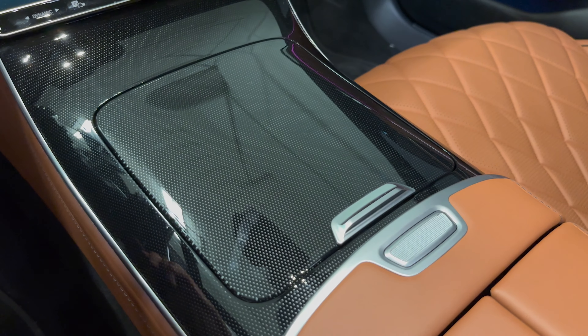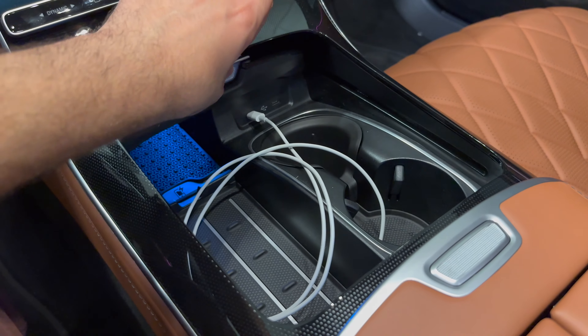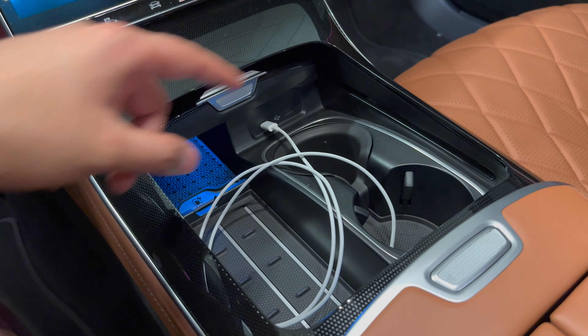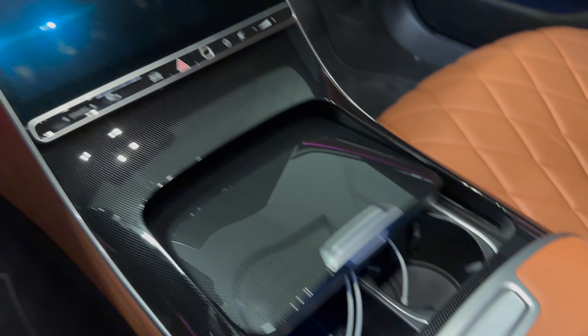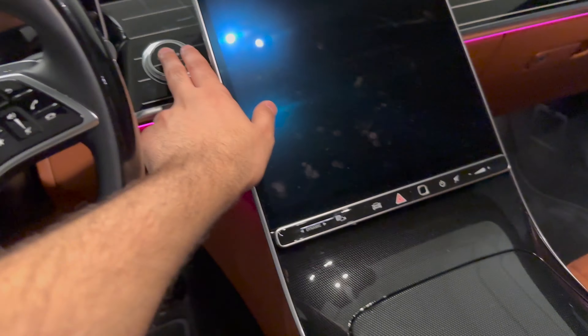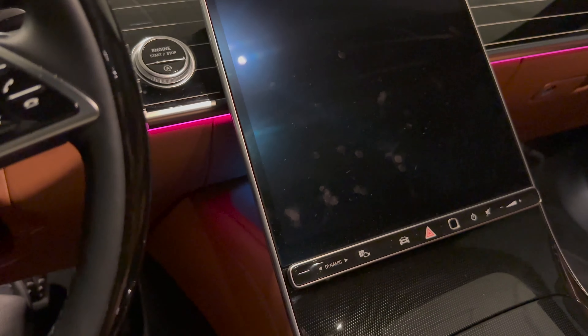Some of these options are really something. You've got your wireless charger and phone connections — pretty standard affair. Let me start her up and show you some of the animations, because I think that's really cool in the car.